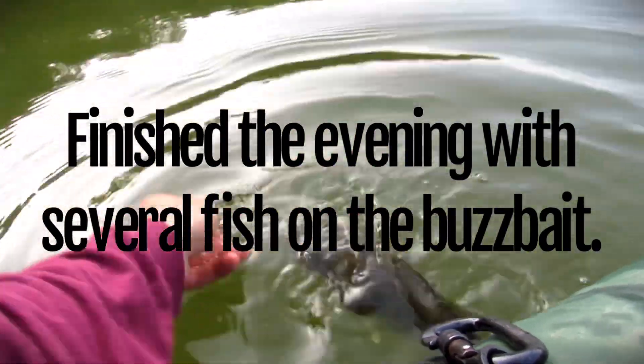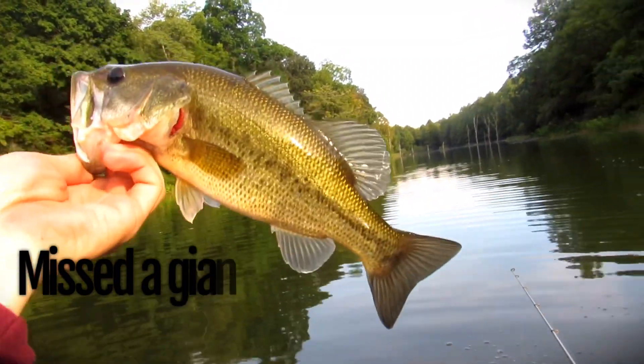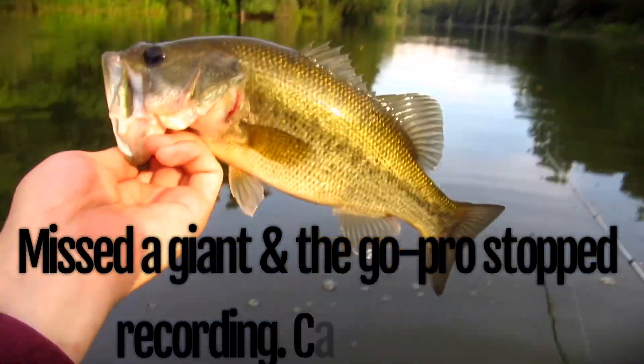Another one on the buzz bait — we were just whacking them. I'm not sure what happened to the GoPro; it says 'repairing file,' whatever the heck that means.